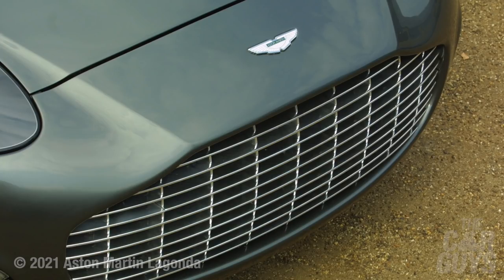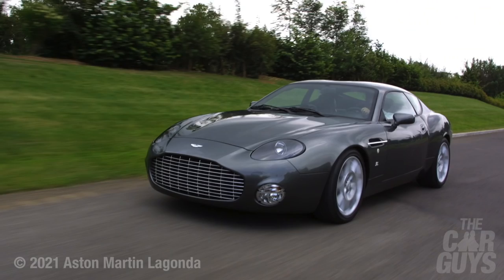They only made 99 of these things, so it's very rare. I quite like the fact that the whole concept was conceived by the boss of Aston Martin and Andrea Zagato basically getting drunk at a dinner table — and this is the result. Those stories are what make cars interesting for me.